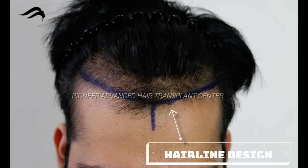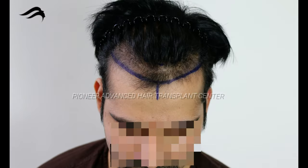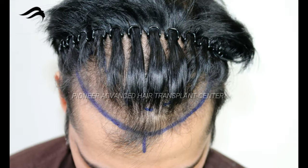Hairline design is done by our experts by calculating his facial thirds and anticipating his further hair loss in the future. He has reasonably good temporal angles, so we didn't plan any grafts there as of now. The frontal hairline is broken and receded, and the vertex area has thinning too.